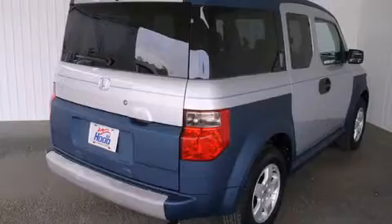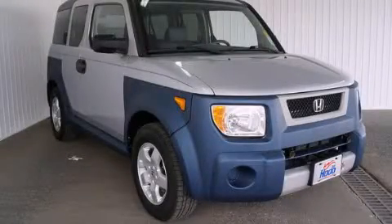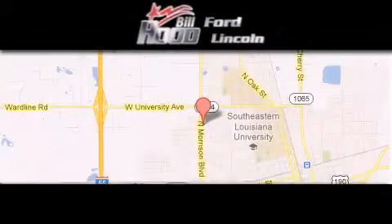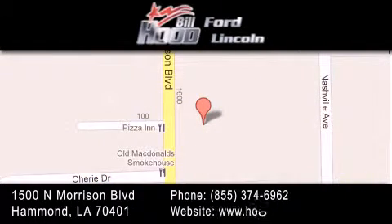We hope you found this video informative. Please contact us today. Bill Hood Ford Lincoln is located at 1500 North Morrison in Hammond. Our goal is to exceed all of your expectations to ensure that you'll return for future visits.